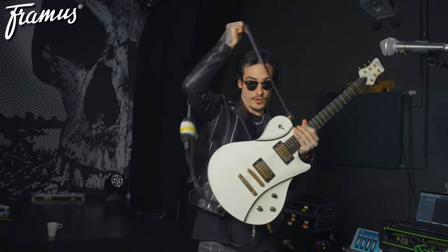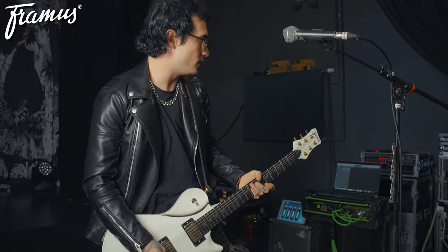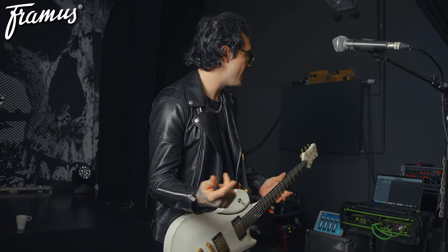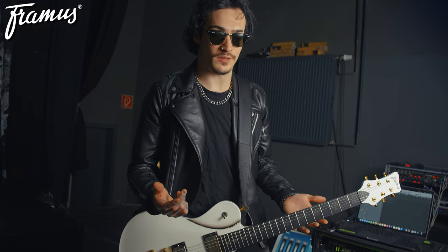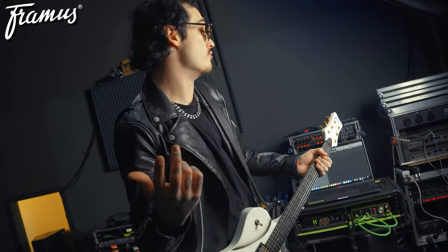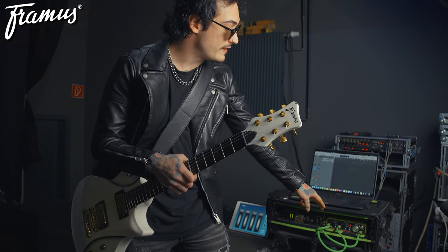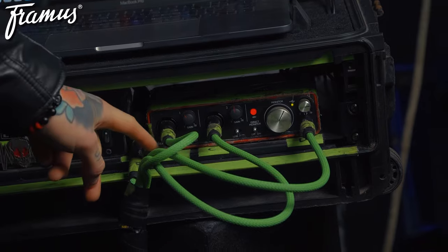I'll talk about the weirdest guitar rig that everybody always thinks is going to be terrible and then sounds amazing out front. Like I said, I'm pretty punk rock when it comes to guitar set-up. I actually don't have an amp — I use a laptop, which I guess isn't punk rock. Lots of people see it on stage and think it's going to be terrible, but it is consistent and the best sounding rig I've ever played through. If you look at it, basically my interface is a two-channel amp — I've got my clean and I've got my dirty.